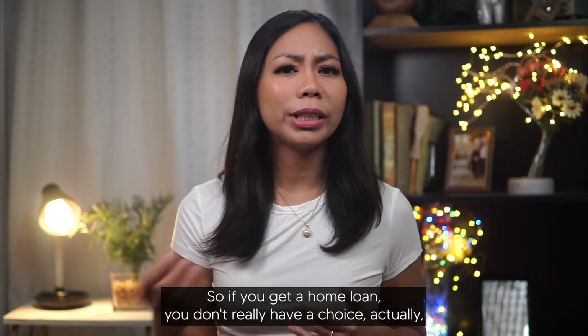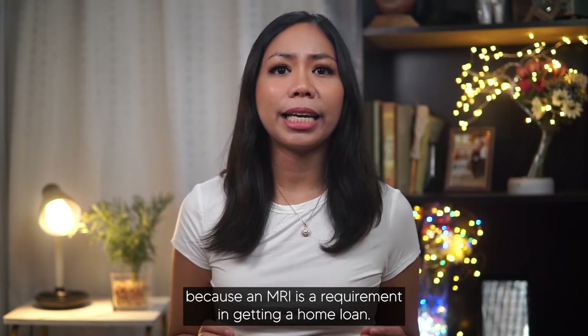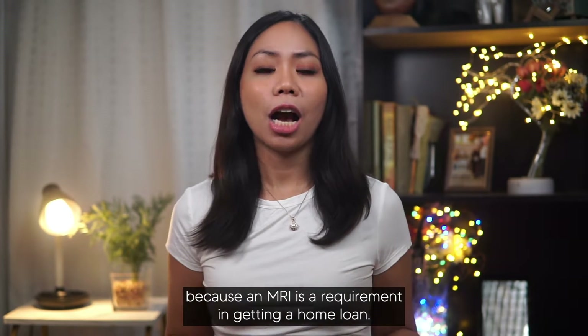If you get a home loan, you don't really have a choice, because an MRI is a requirement in getting a home loan.